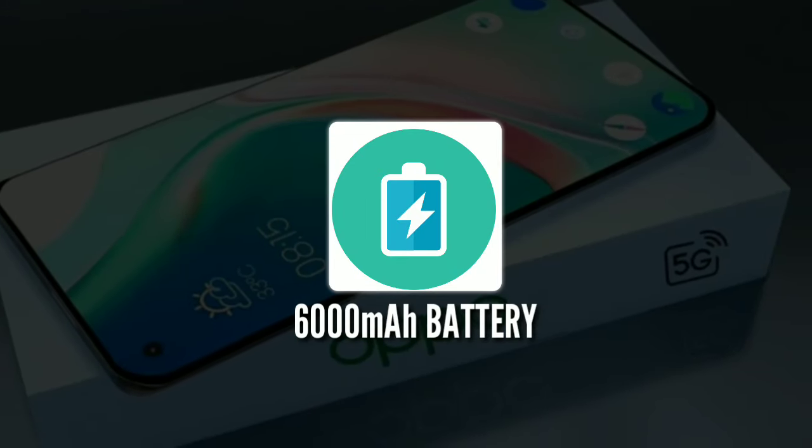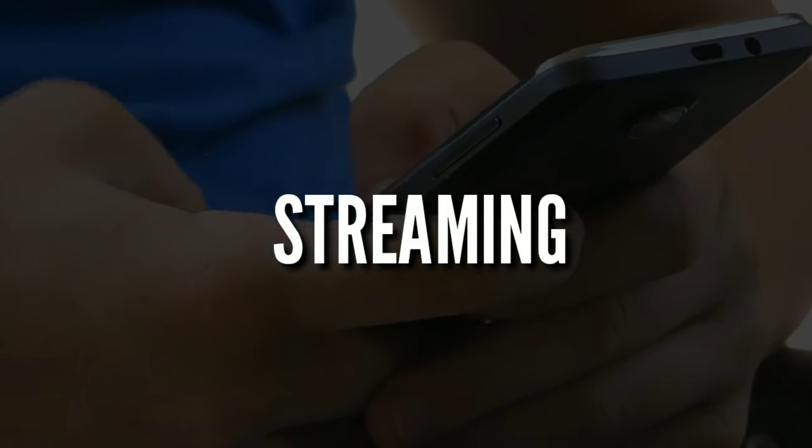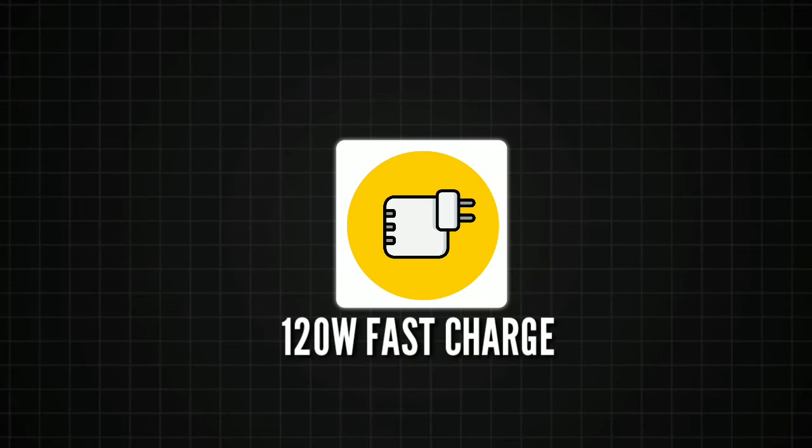The 6000mAh battery is built to keep up with your busy lifestyle. Whether you're streaming, gaming, or working, this phone ensures you won't run out of juice. And when you do need to recharge, the 120W fast charging gets you back to full power in just 50 minutes.